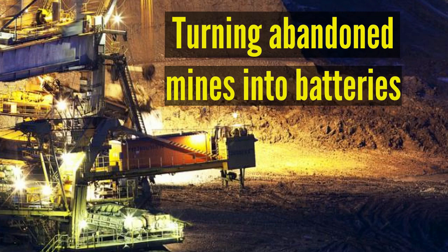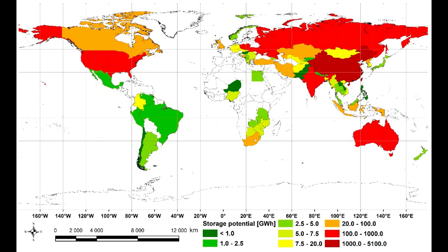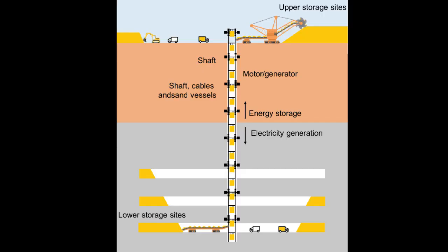Mines already have the basic infrastructure and are connected to the power grid, which significantly reduces the cost and facilitates the implementation of UGES plans. Other energy storage methods like batteries lose energy via self-discharge over long periods. The energy storage medium of UGES is sand, meaning there is no energy loss to self-discharge, enabling ultra-long-term energy storage ranging from weeks to several years.